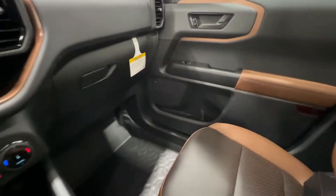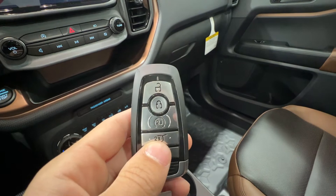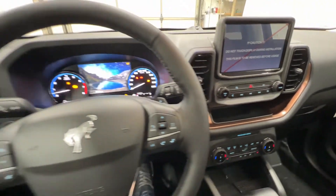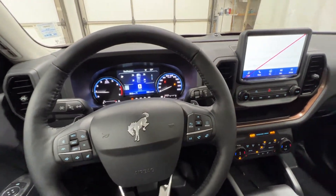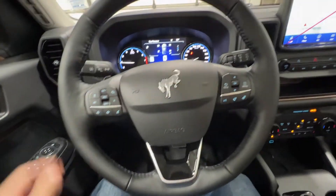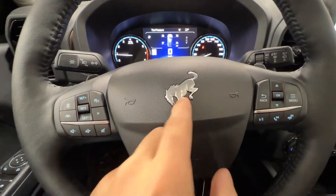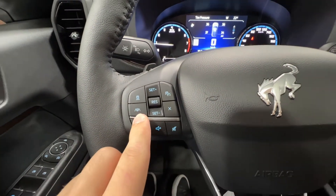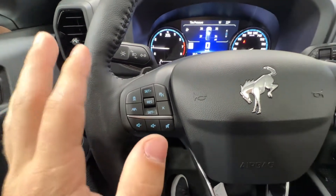Stepping inside of the Bronco Sport, we do get Ford's intelligent access key fob, so you do remote start as well as the tailgate release there on the key. Push button start is standard on all Bronco Sport models. On this nice leather-wrapped heated steering wheel, you do have a nice Bronco logo there in the middle. You do have your adaptive cruise control setting, which comes with the Co-Pilot 360 Assist Plus package, which this Bronco Sport does have.